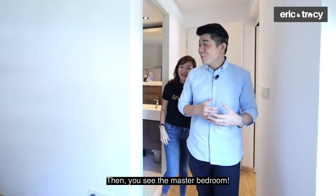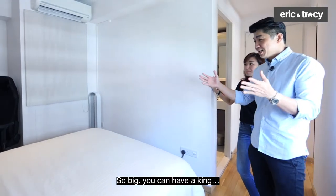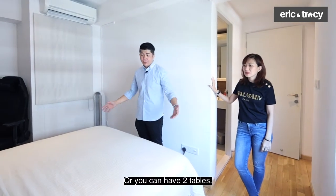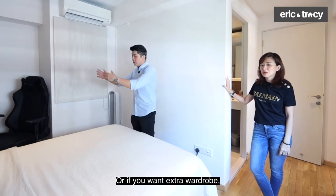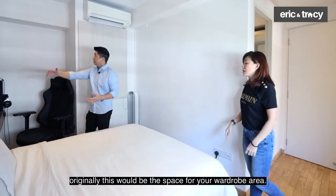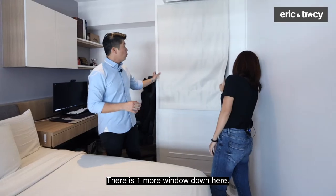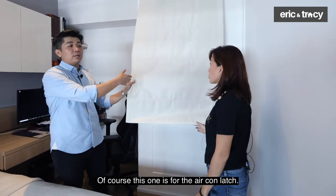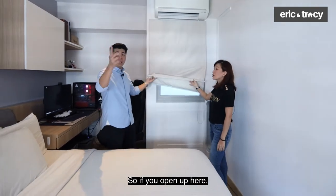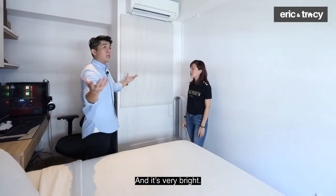The master bedroom is also huge — you can fit a king-size bed. The current queen-size bed would just need one more foot for a king. There's also space for bedside tables and a wardrobe area. One corner appears to be used as a gaming corner. There's one more window here — open up both the front and back windows and you get excellent cross ventilation. Very bright as well.